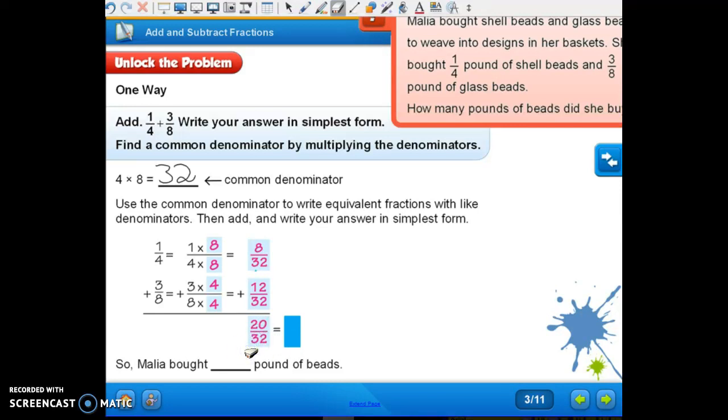Now we're going to simplify that. What can we divide twenty and thirty-two by? Four. Four is going to get us to five-eighths. If we did it by two, we would have ended up with ten-sixteenths and we would have had to simplify again. So Malia bought five-eighths pounds of beads.